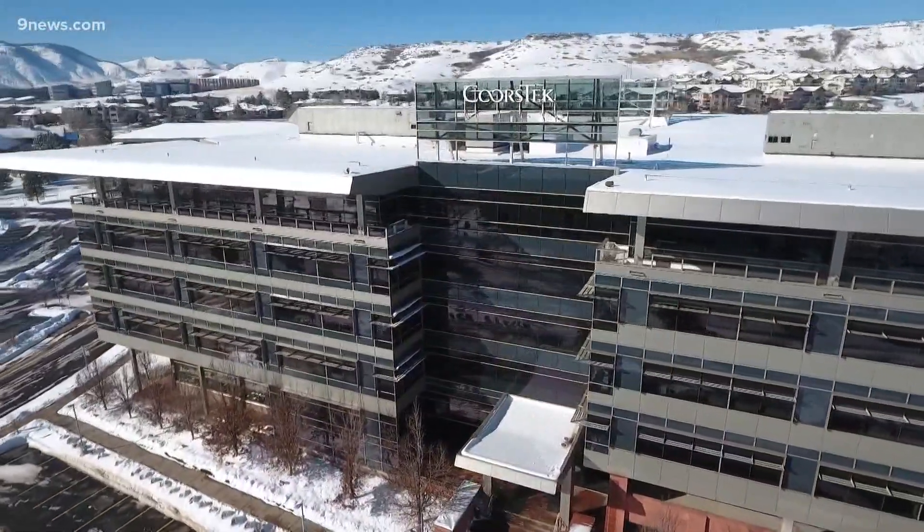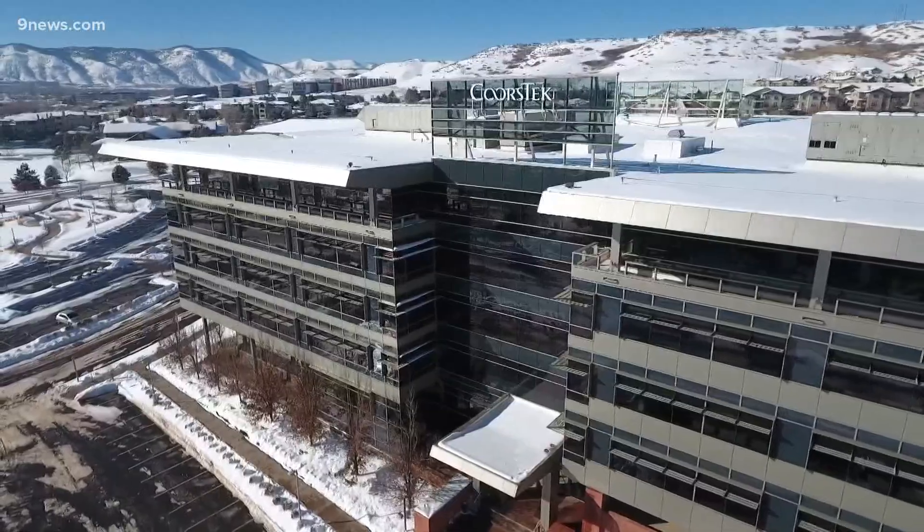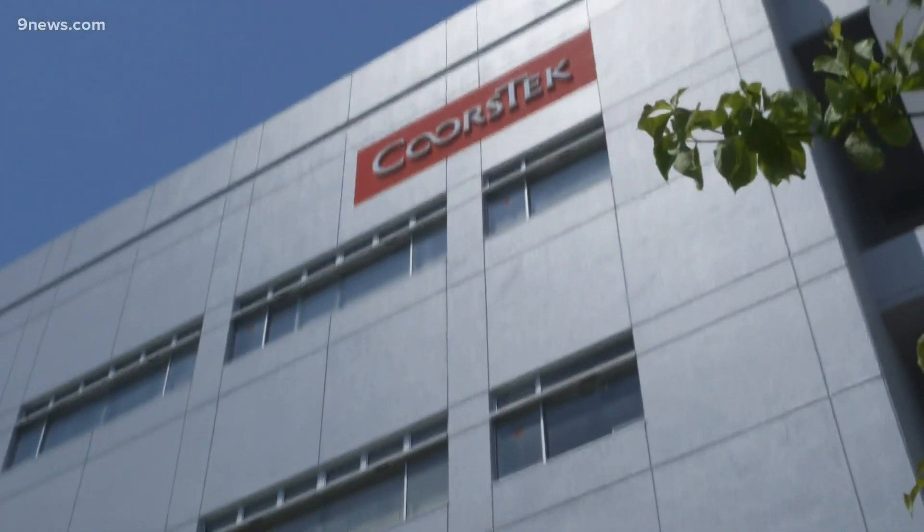Despite the slowdown, CoorsTech says business is good. While it wouldn't tell us its revenue as a private company, some financial analysts predict it's close to a billion dollars and more profitable than the Coors stake in the family brewery. The world is changing faster than ever.